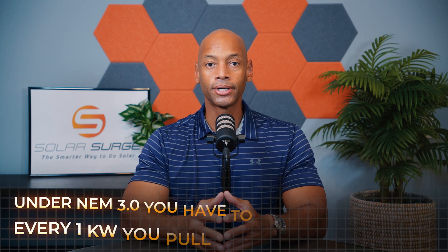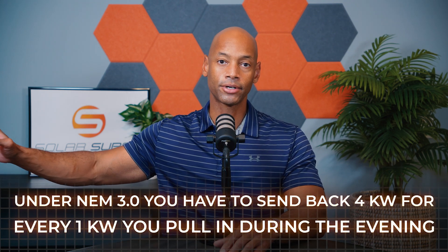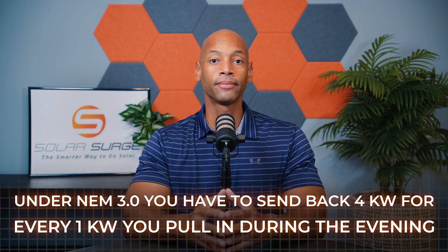Unfortunately, what a number of utilities are doing — particularly in light of California's new net metering 3.0 — is they're no longer giving you a full one-for-one credit on net metering. In some cases in California, you may have to send the power company three or four kilowatt hours of electricity during daytime for every one that you get to pull back during evening hours. This is where installing battery storage with your solar system makes sense.